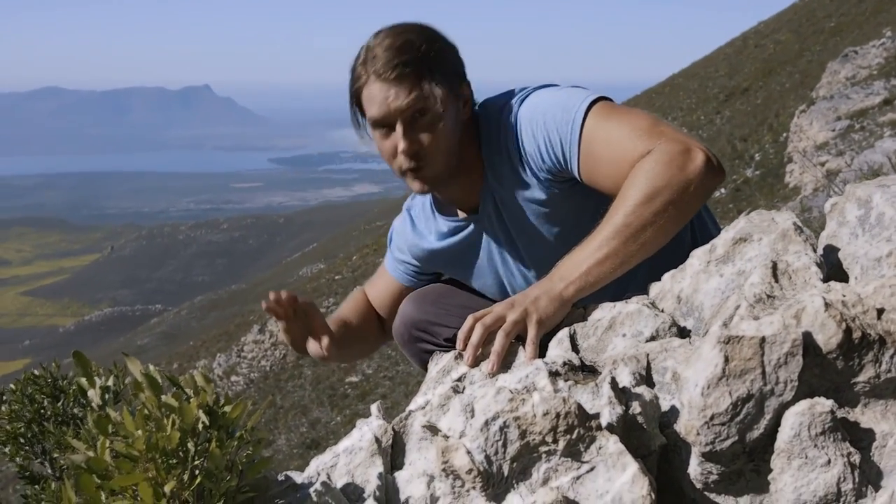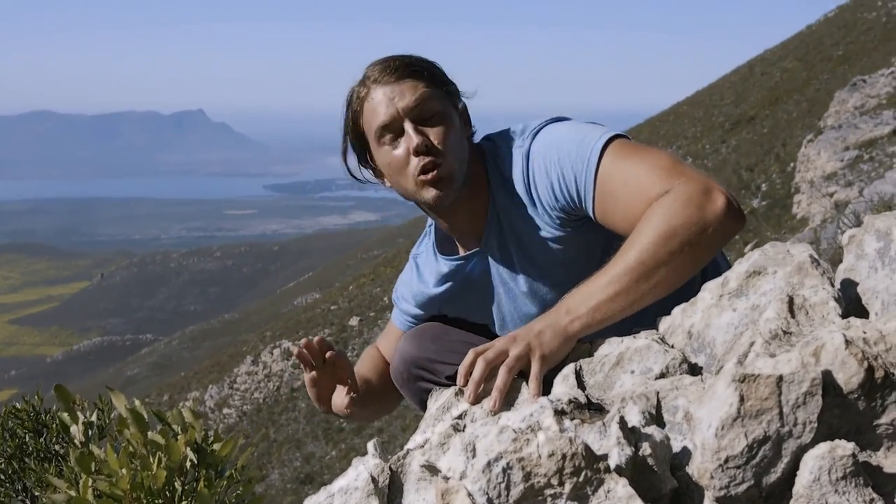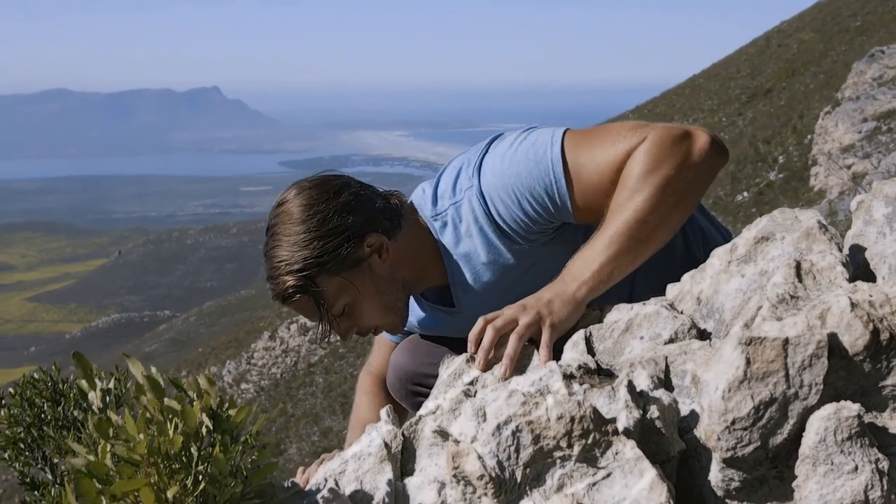Right here, basking on the rock. I just want to be careful because I'm sitting here on the edge. It's a newborn baby Puff Adder. Tiny little baby.